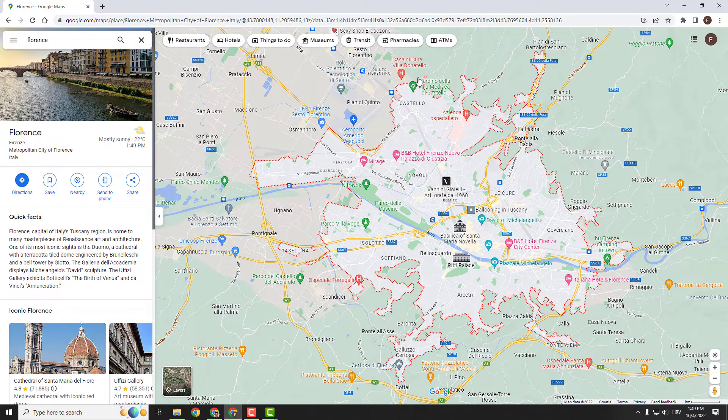This way you can search for museums, transit, pharmacies, ATMs, and so on — whatever you want.